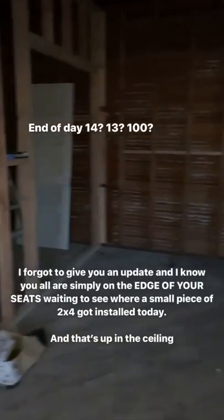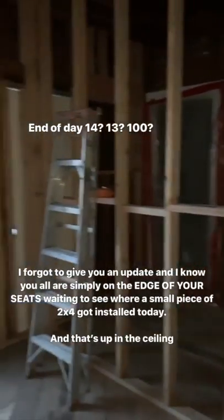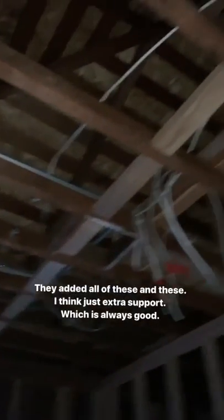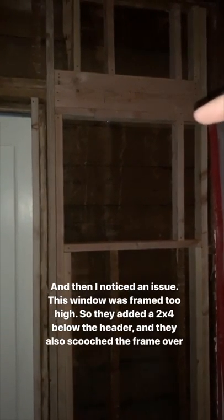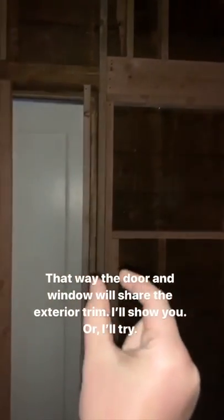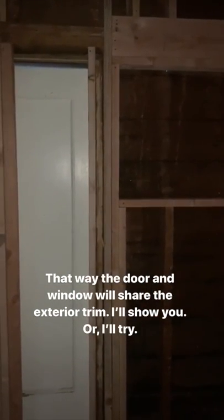It's the end of what I think is day 14. They added some pieces up in the ceiling for extra support, which is always good. They also removed a little piece so they can wedge in a little easier. They adjusted this window - I noticed it was too high, so they added a two by four and also shifted it over just a little bit so that way the trim on the exterior all matches and the door and the window will be able to share the same trim piece.